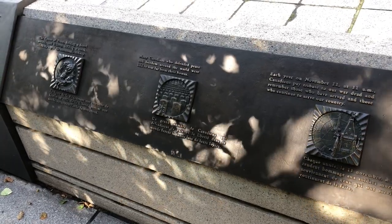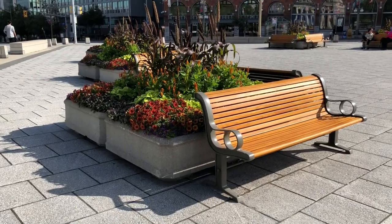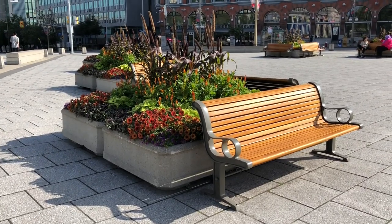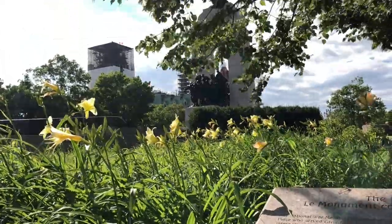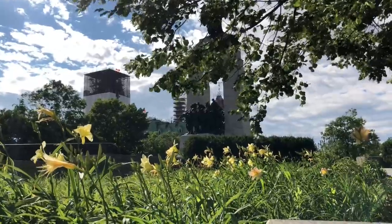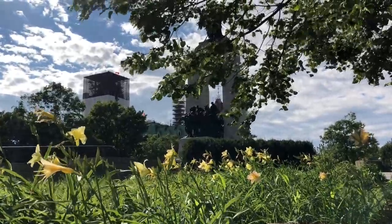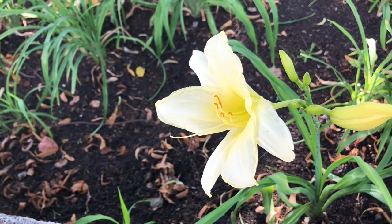Surrounding the monuments are several plaques, which explain the symbols and history of the memorial in more depth. The benches, flowers, and educational plaques around the memorial create an inviting atmosphere which encourages people to pause, reflect, and educate themselves about Canadian history. There is a shocking contrast between the sombre subject of the memorial and the beauty of the surrounding nature.